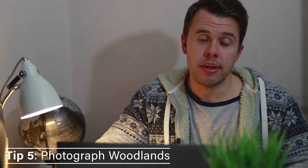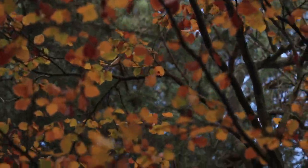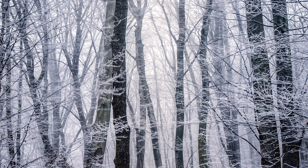Tip number five is woodlands. It might surprise you that I've put woodlands on this list because winter comes right after probably the most rewarding time of the year to photograph them — that's autumn, when you get that beautiful vibrant and colourful foliage. But in winter all the foliage falls from the trees, creating these lifeless branches and a lot of strong contrast. Against the white snowy background you get these dark trunks and branches that really stand out, and in my opinion it adds this moody and mysterious feel to your photographs.